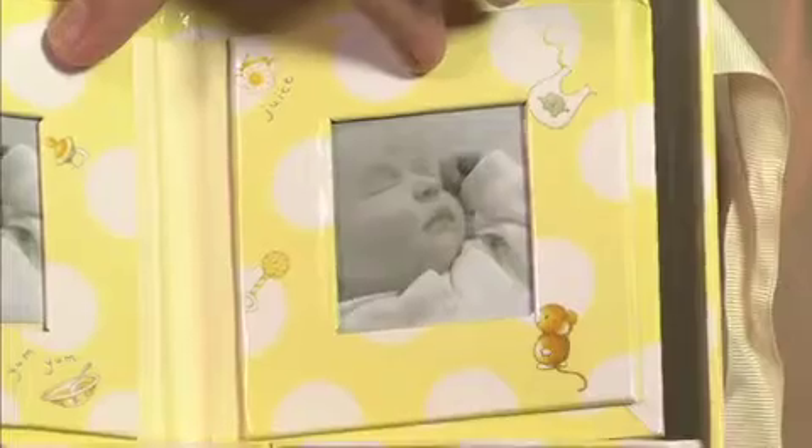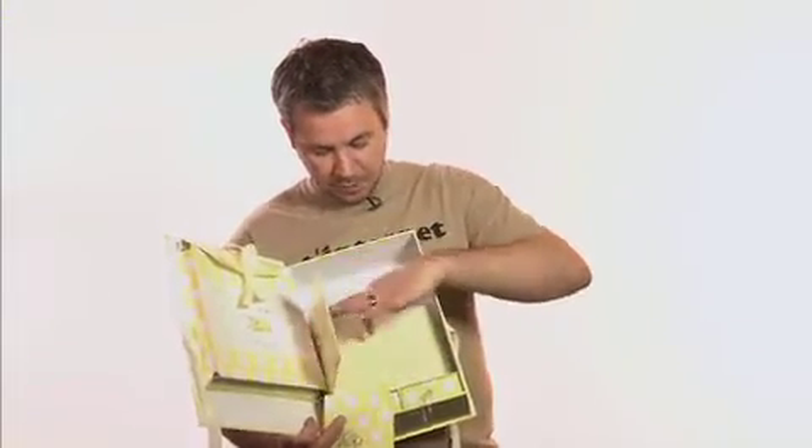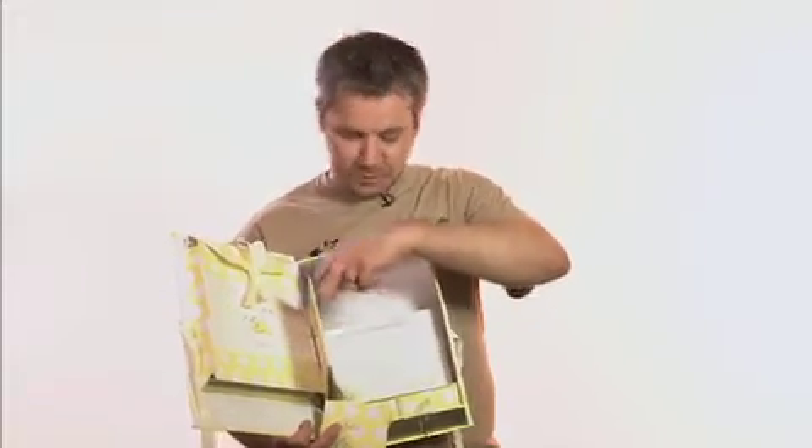There's a small photo frame to put a couple of little photographs in there. And you've also got the baby record book which allows you to keep a record of memorable dates, a photograph, the name in there, my first photograph etc. So it's an absolutely ideal gift for new parents to keep memories of their precious one.